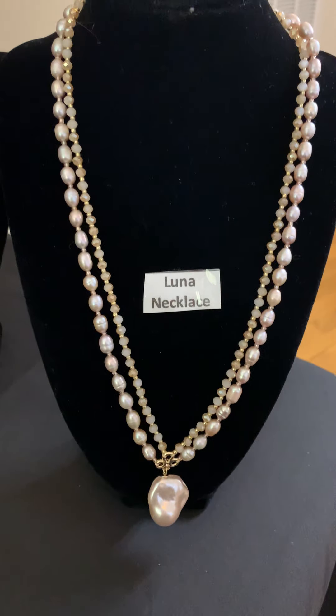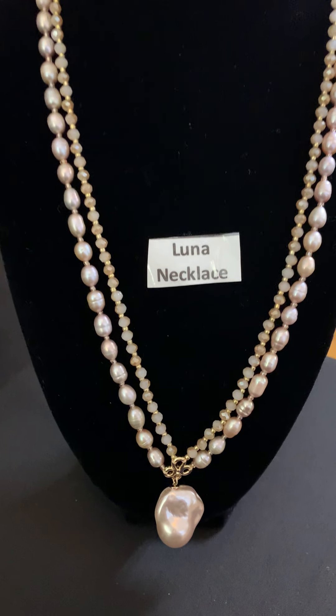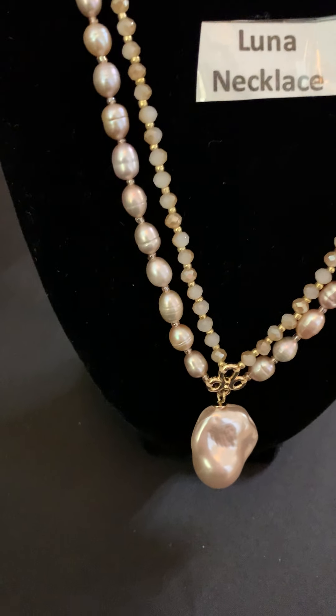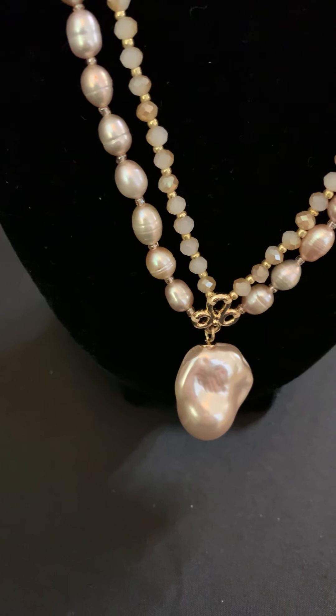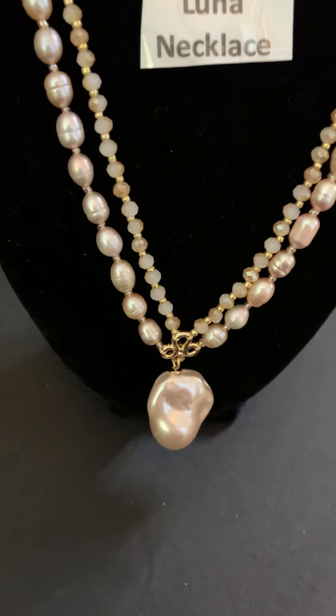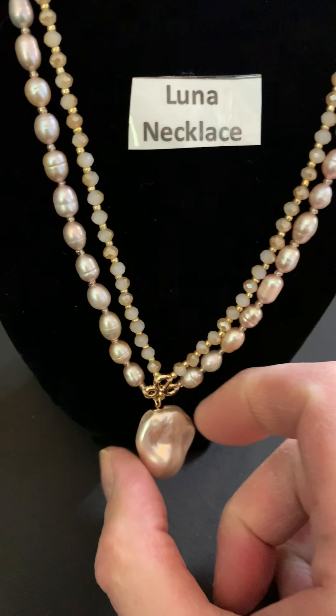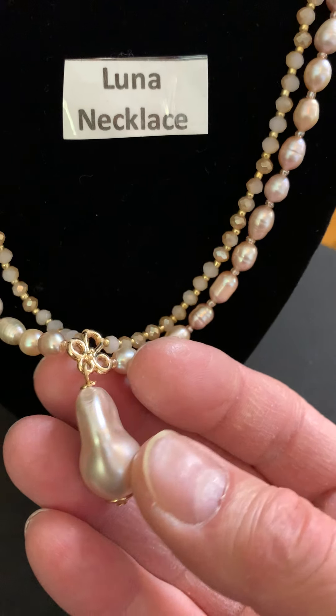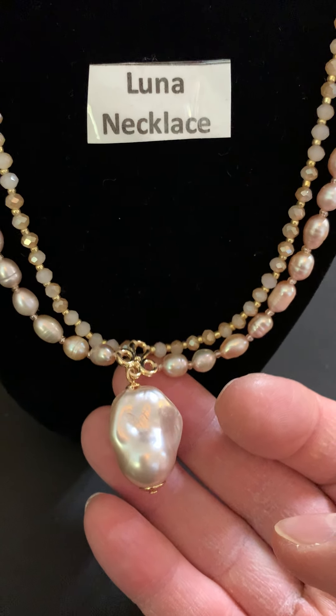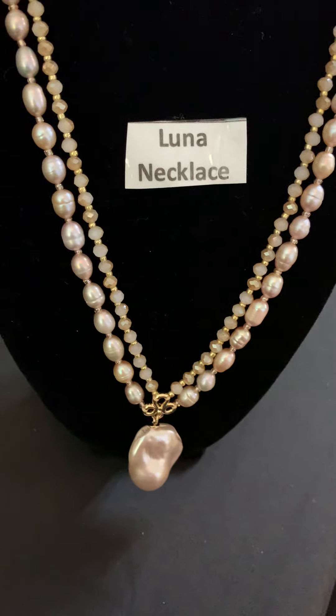The Luna Necklace has millennial pink stones and an irregular pearl at the bottom. When we're talking about trends, I would definitely say the pearl trend for sure, but I always think of the beach when I'm looking at this necklace.